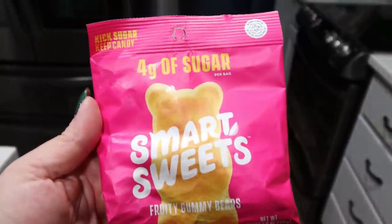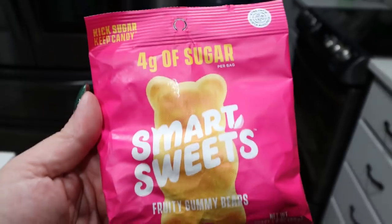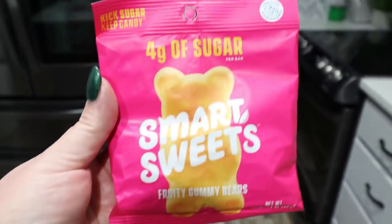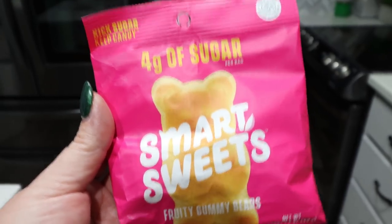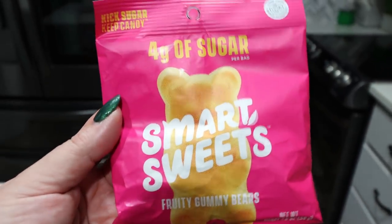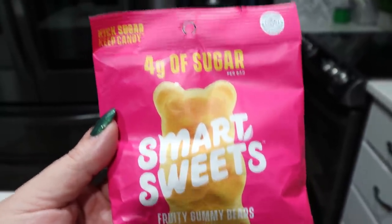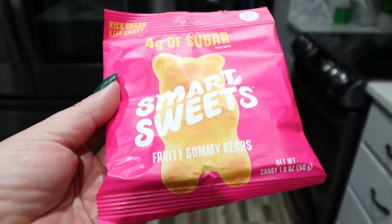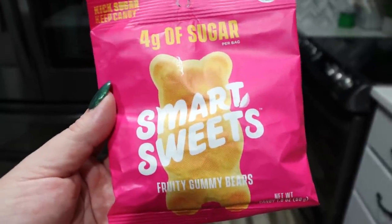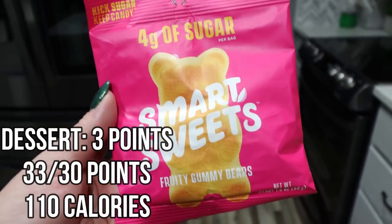For dessert tonight I'm going to have some Smart Sweets. It's been a while since I had them and I love them — they are incredibly delicious. The entire bag is between 100 and 110 calories and three to four Smart Points a bag, so you get the entire bag for the points and calories. They have only three to four grams of sugar for a gummy candy, and in my opinion they taste just as good as traditional gummy candies. Today I'm having the fruity gummy bears. I'll link Smart Sweets below with 10% off.